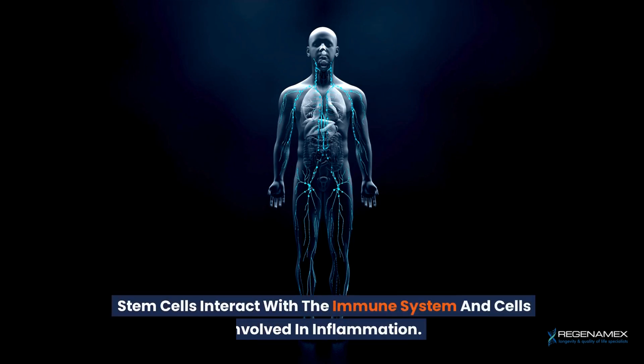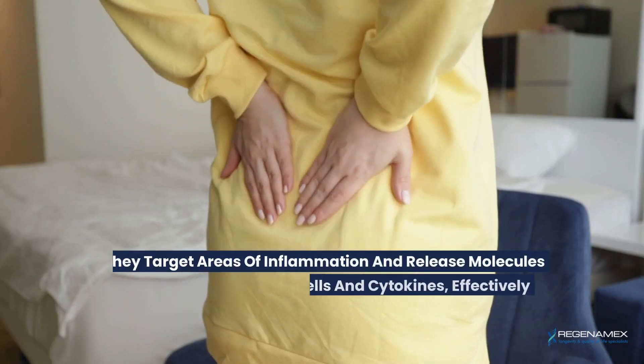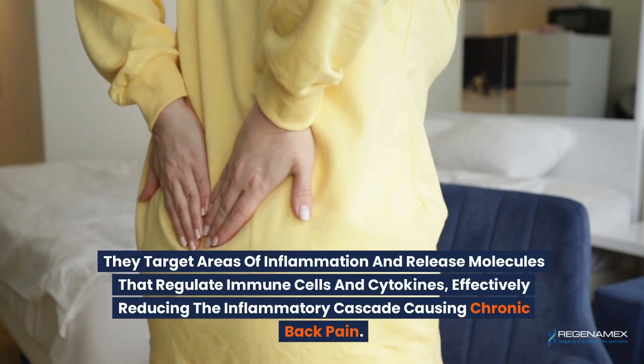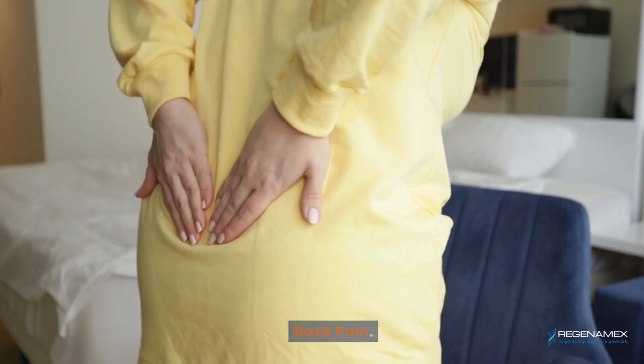Stem cells interact with the immune system and cells involved in inflammation. They target areas of inflammation and release molecules that regulate immune cells and cytokines, effectively reducing the inflammatory cascade causing chronic back pain.